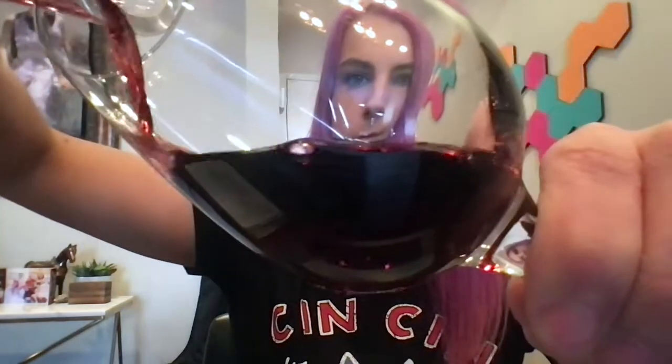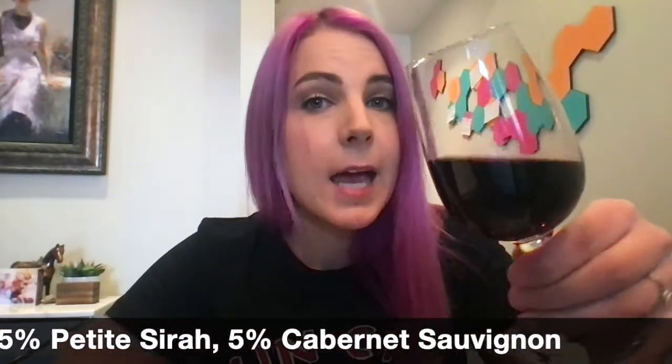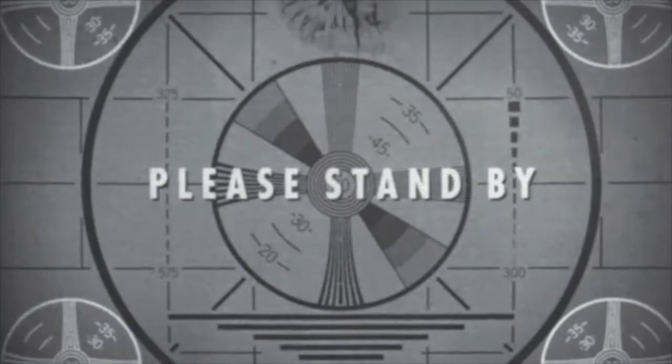Are you guys ready to try this wine? The answer is always yes. It's 80% Zinfandel, 10% Syrah, 5% Petit Sirah, and 5% Cab Sav. This is actually from 16 different vineyards. It's in Lodi, California — more specifically the Mokelumne River AVA. Cheers, on with the tasting.